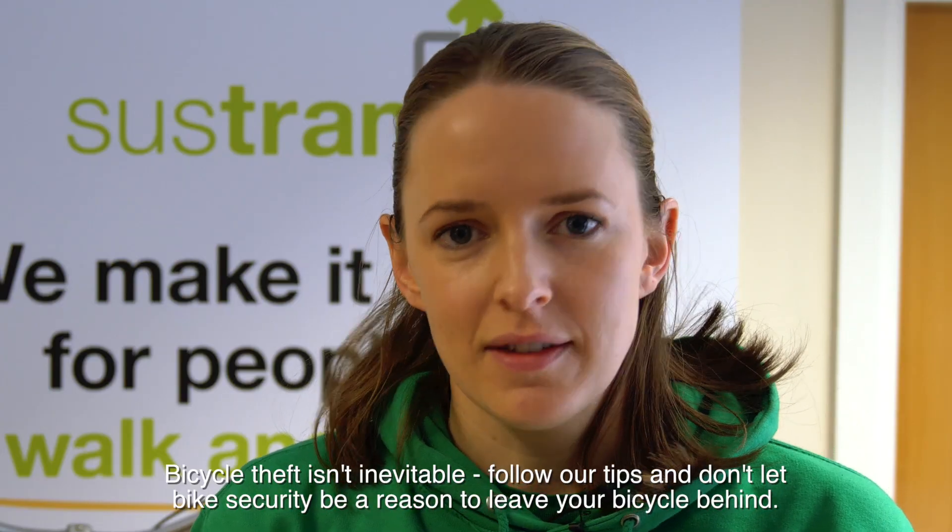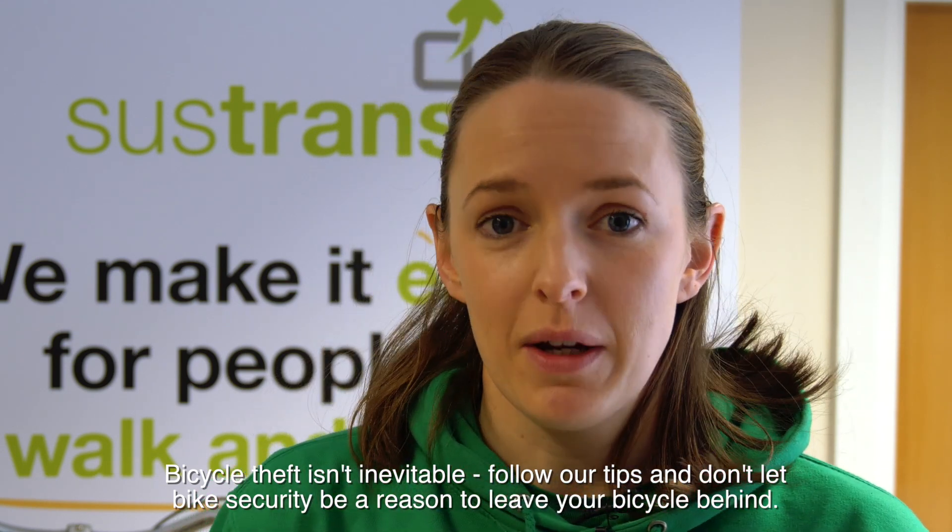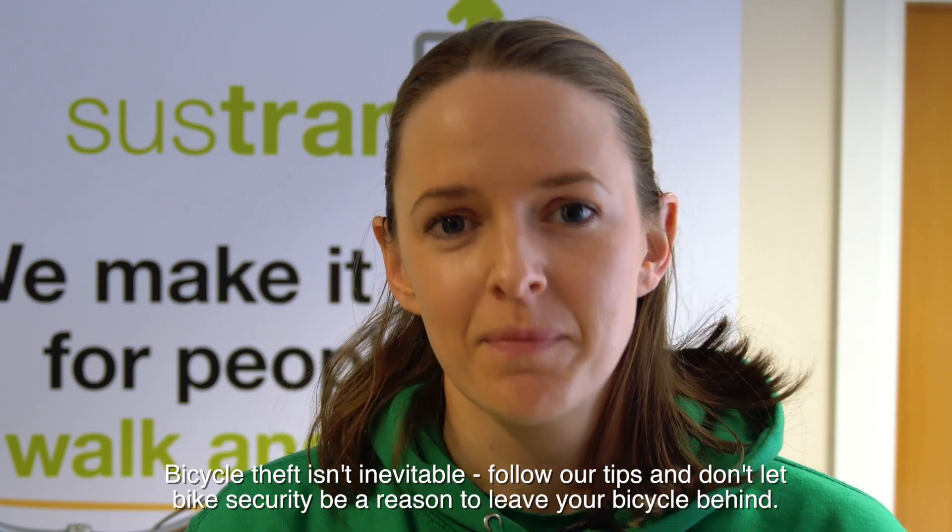Bicycle theft isn't inevitable. Follow our tips and don't let bike security be a reason to leave your bicycle behind. Happy cycling!